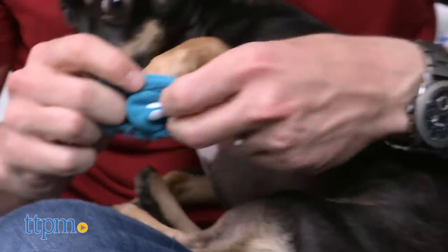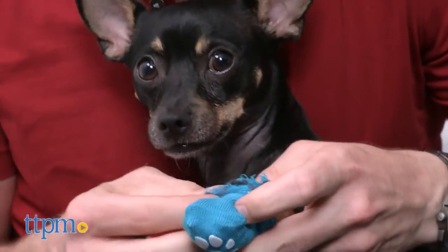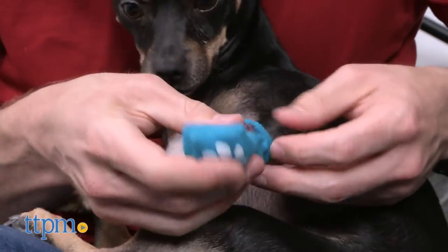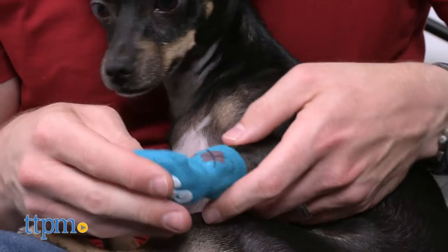Or if your dog runs around the house as much as my boy Max here, their claws can scratch up your floors. So if your dog needs foot protection — and they might — shouldn't it be as cute as possible? Pox delivers.